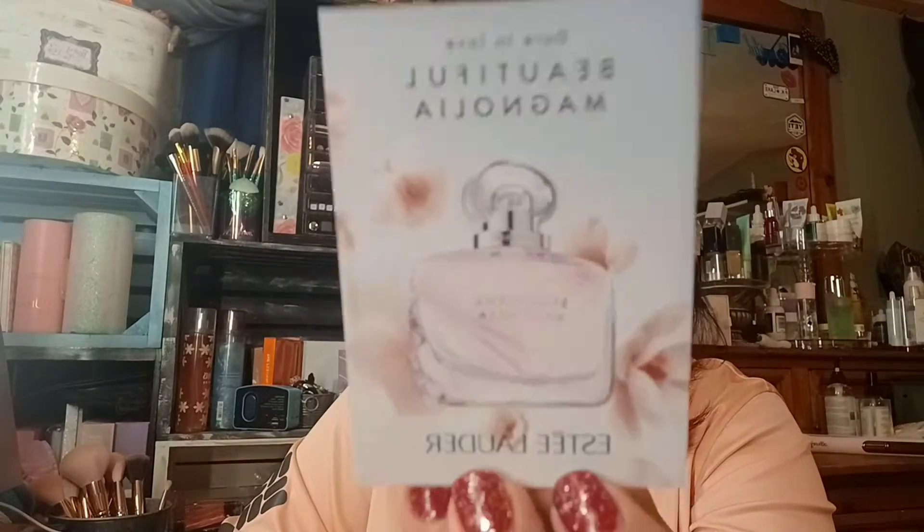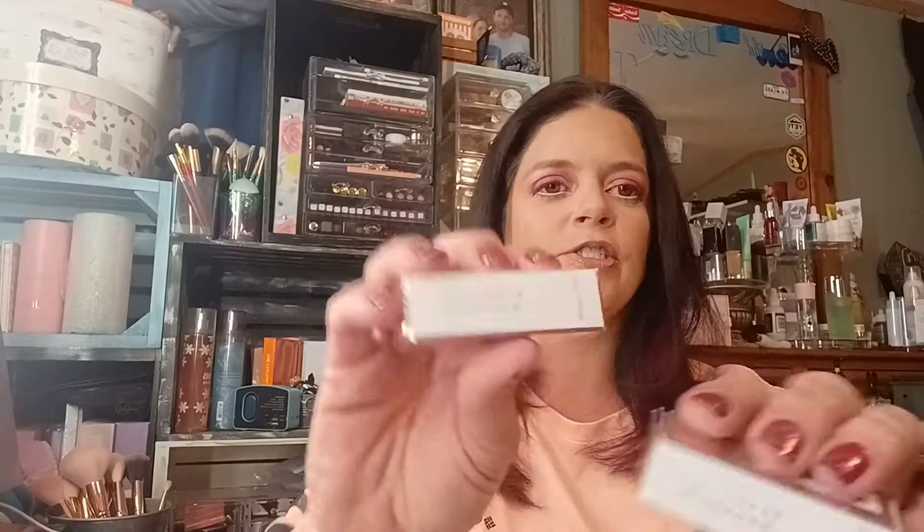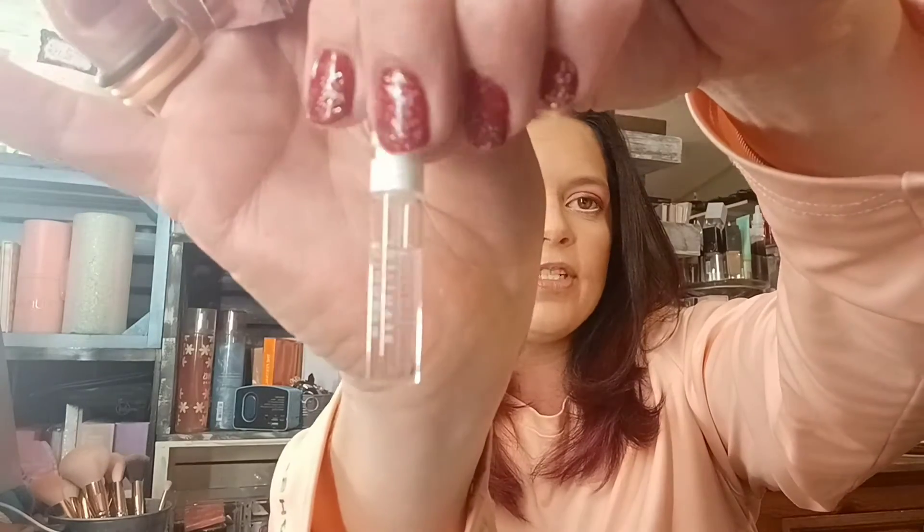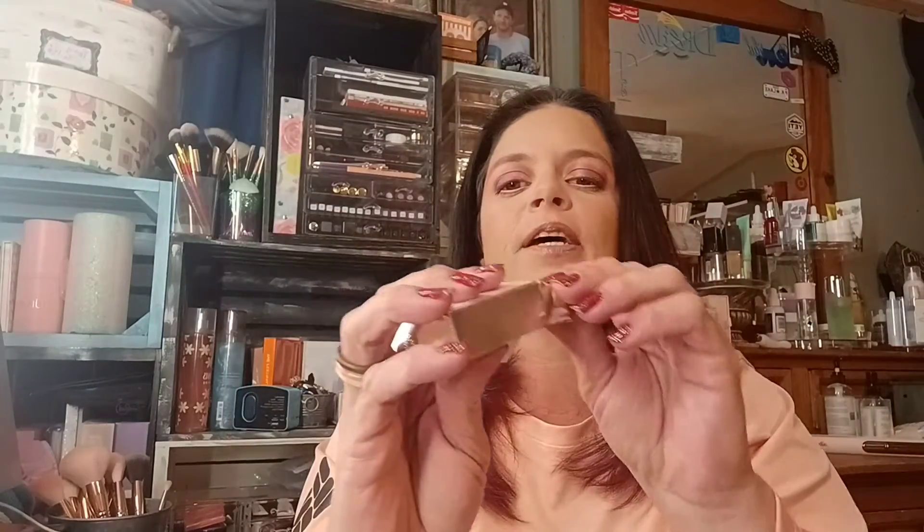I accidentally clicked on the email for this one twice so I got two of these samples. This is Dare to Love Beautiful Magnolia by Estée Lauder. I did not get these two together — I just accidentally clicked on the same sample email twice. I've worn this a few times and I like the scent.